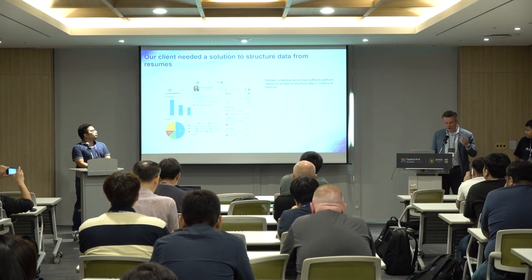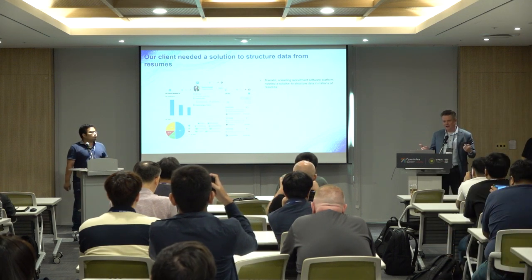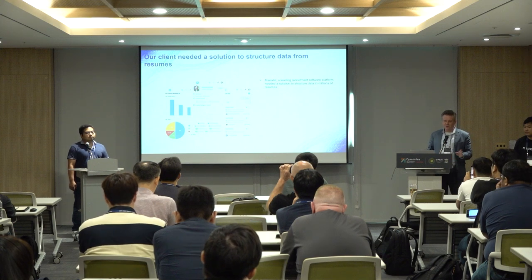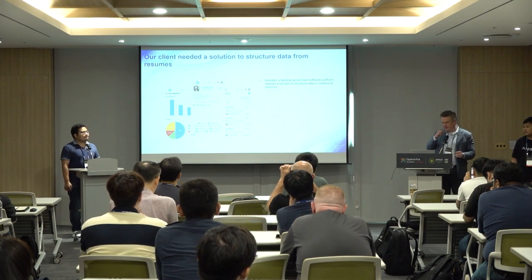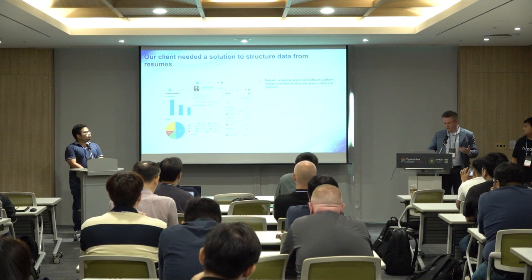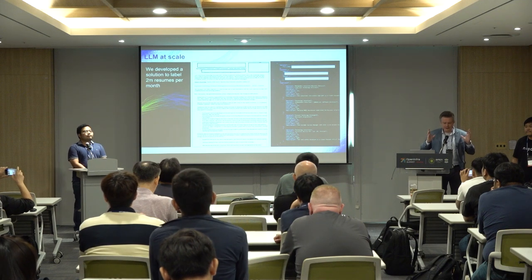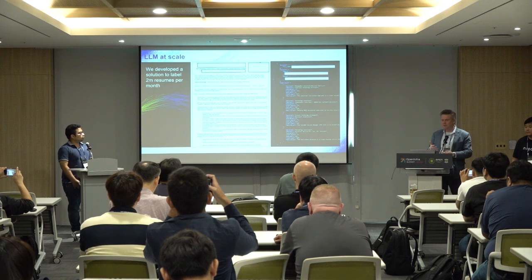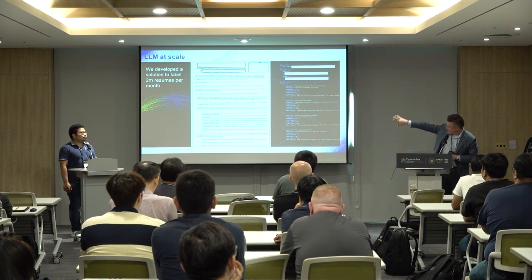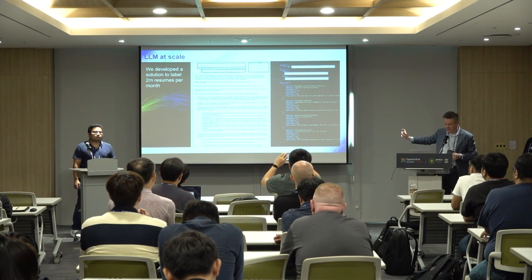Our client was a software company that built a recruitment system — software that helps HR recruiters evaluate resumes, schedule meetings with interviewers, and capture feedback. It's like a CRM but for recruiters. They are quite large and have to manage two to three million new resumes per month.